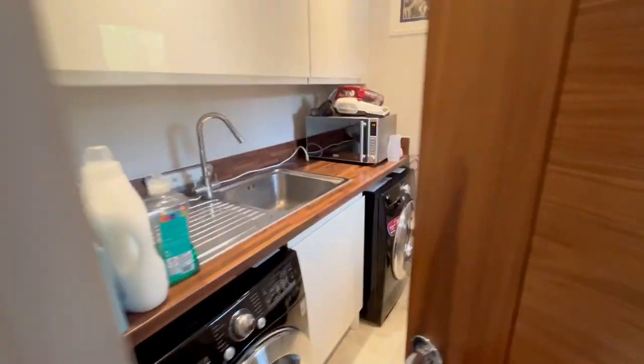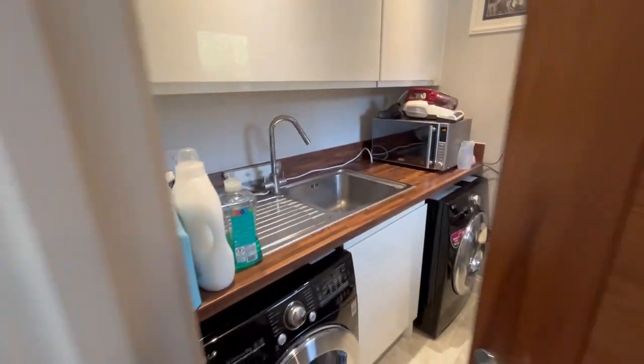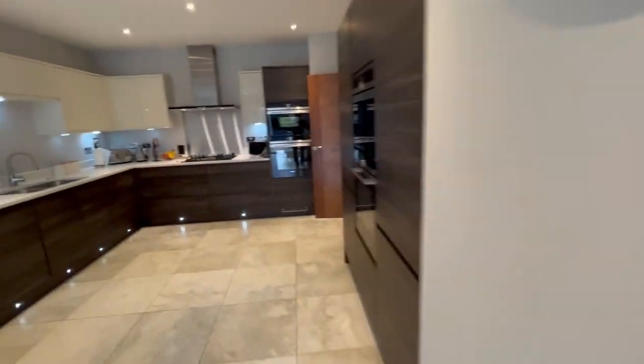Utility room — you'll want one of those. Plenty of space in there. And then come upstairs.